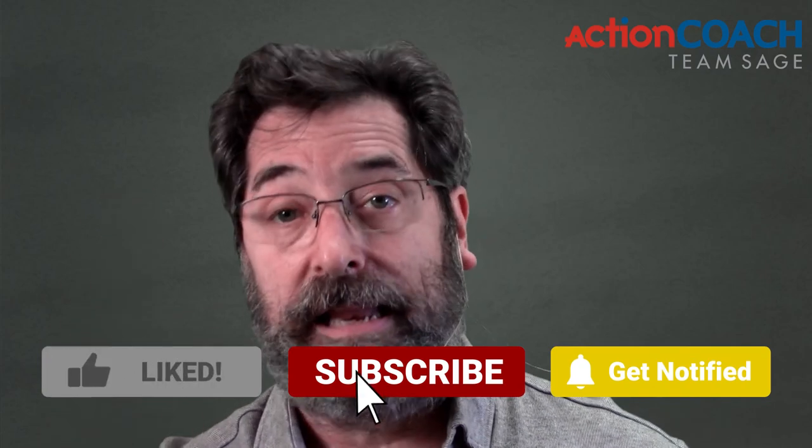If you got value from this video, please like it and leave me a comment. I love to read the comments. I want your questions and want to know what's going on in your business. Click subscribe to subscribe to the channel, and click the little bell so you get notifications and don't miss a thing whenever we post a new video. Thank you for watching. I'm Doug Barrett, and I look forward to seeing you in the next video.